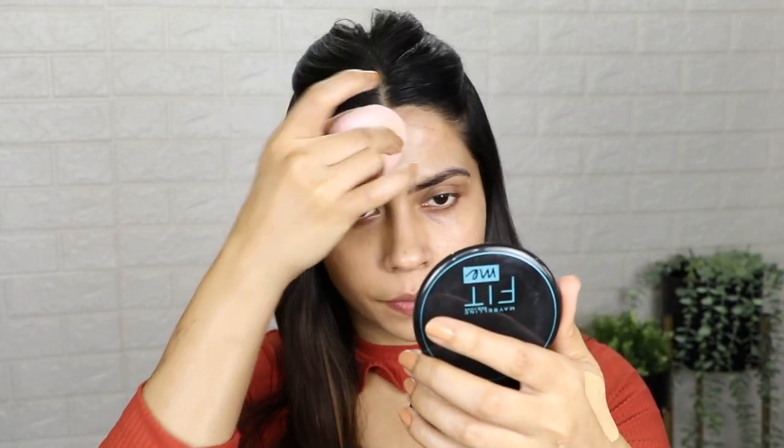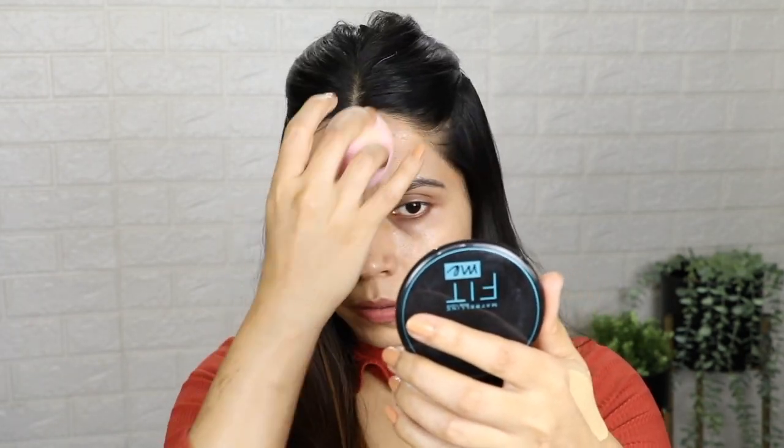Once the face is moisturized, I have applied my BB cream. In summer, you can use BB cream or CC cream, or if you want, go for any lightweight foundation. You can blend your BB cream with your fingers or a beauty blender — whichever you are comfortable with. I used a beauty blender and spread the BB cream properly on my face. In summer, I don't want a heavy base, so BB or CC cream gives you color correction while keeping the face light and not heavy.